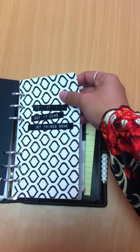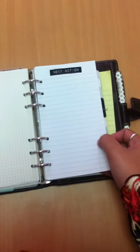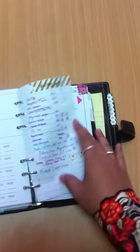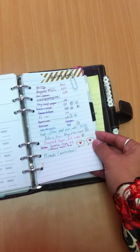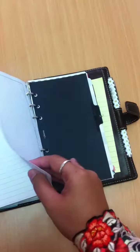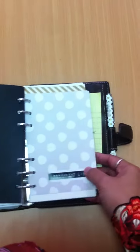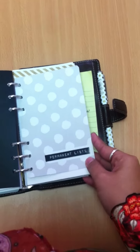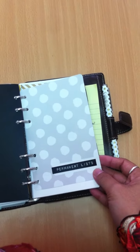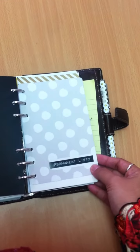The next section is the Getting Things Done section. I haven't worked on this section properly, but currently I'm just tracking what I've bought and what I need to wait for in terms of shops. And this is why I need to carry this planner — for the permanent list. These are things I refer to a lot, a lot, a lot.